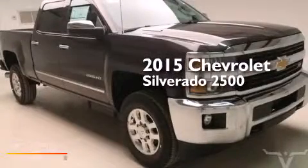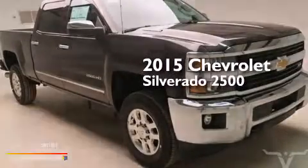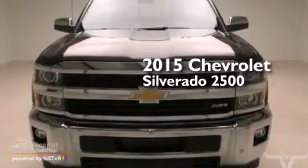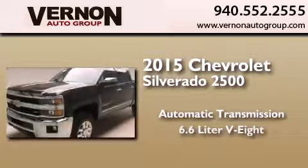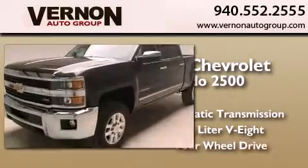This is a brand-new 2015 Chevrolet Silverado 2500. This truck has an automatic transmission, a 6.6-liter V8, and four-wheel drive.